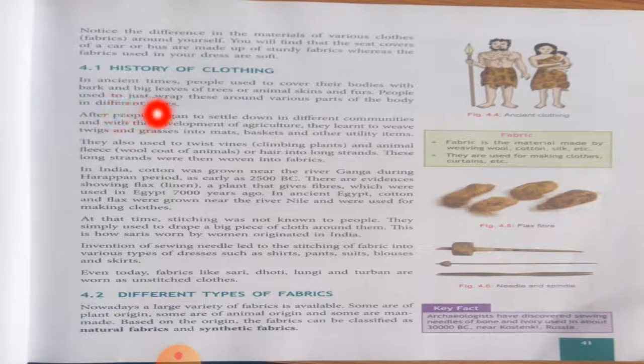Second paragraph: after people began to settle down in different communities — underline this word 'communities,' which means society — and with the development of agriculture, they learned to weave twigs and grasses into mats, baskets and other utility items. So after living in society and gaining knowledge of agriculture, man started weaving grass and small twigs to make mats, baskets and other necessary things.